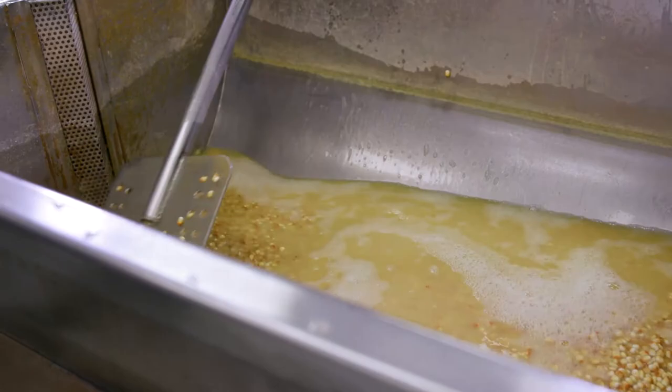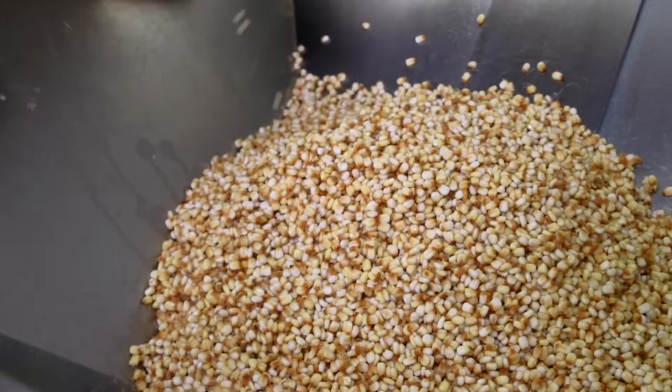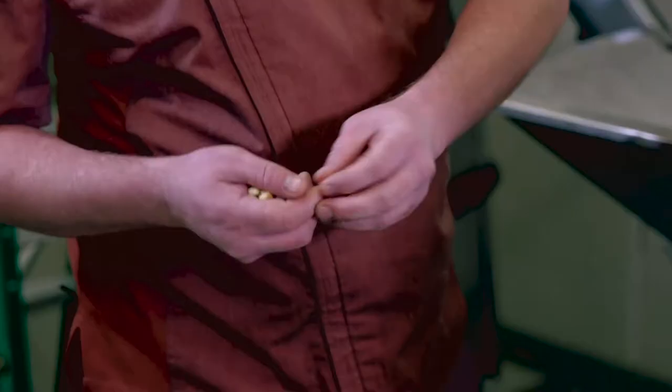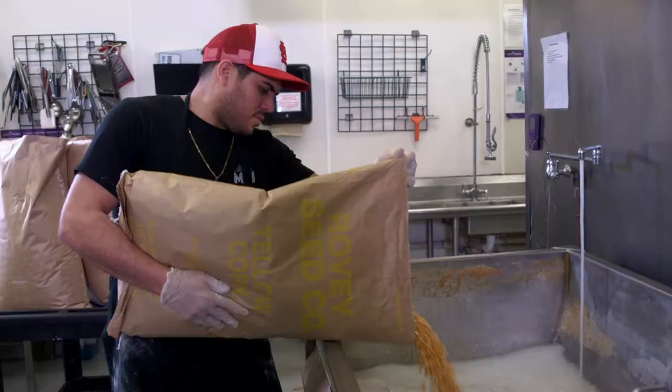We make 500 pounds of masa every day. It starts as 500 pounds of dry corn, and after we soak it and cook it, it about doubles in weight — so roughly a thousand pounds of masa. A dried piece of corn is about half the size once it's been cooking and steeping overnight. When it's dry it has no color, but once it's cooked down you get a nice brown and yellow into the white at the top, and that outer layer all sheds off.